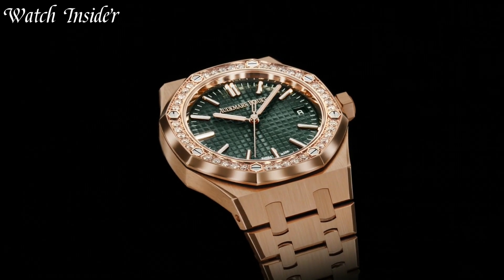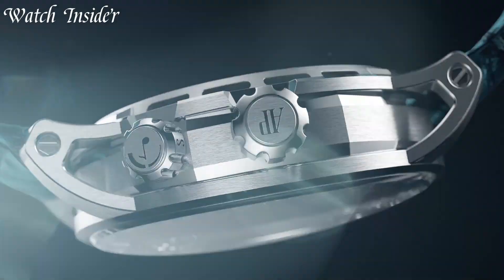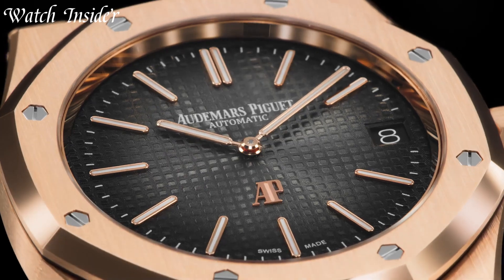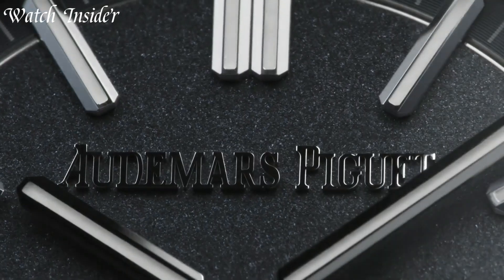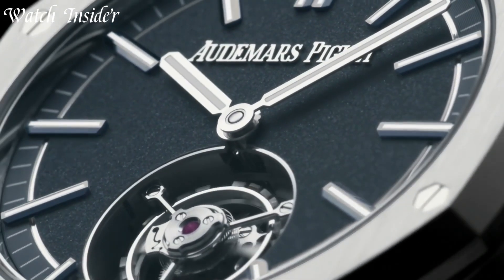Audemars Piguet is a Swiss luxury watch brand that has been crafting exceptional timepieces since 1875. The brand is renowned for its technical expertise, particularly in the field of complicated watch movements and its avant-garde designs. Audemars Piguet's Royal Oak collection is one of the most iconic and recognizable luxury sports watches in the world.